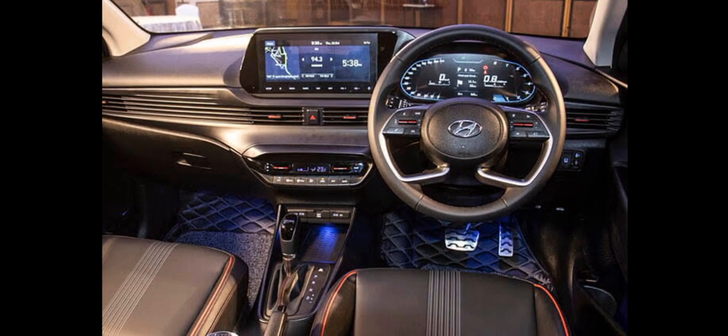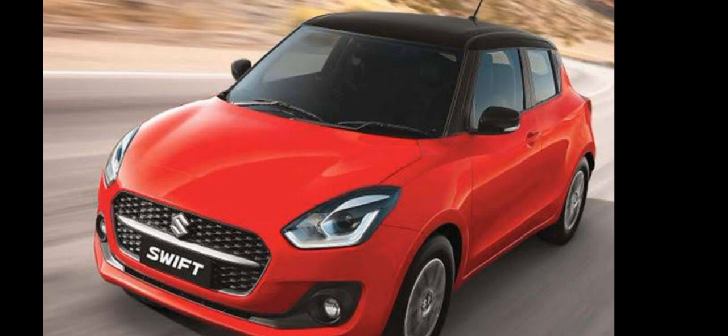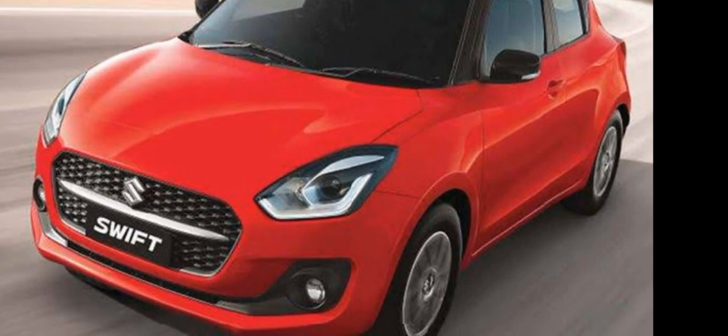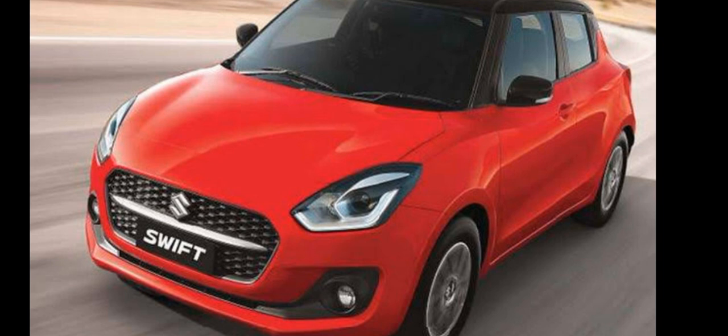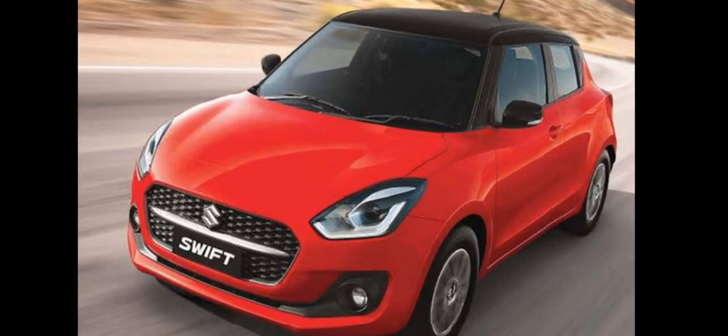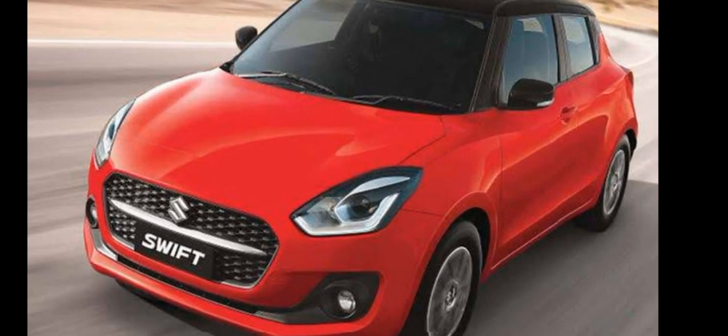Now let's talk about the Maruti Suzuki Swift. The market price is 6.90 lakh, and it also includes insurance price and two airbags. The length is 3,845, width is 1,735, height is 1,530, and the wheelbase is 2,450. The power is 88 bhp, torque is 113 Nm, transmission is 5-speed, mileage is 22.38 kmpl, engine is 1,197cc with 4 cylinders, and the star rating is 1 star for safety.